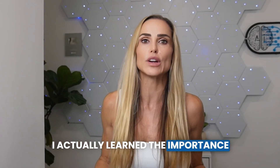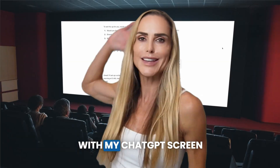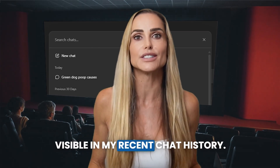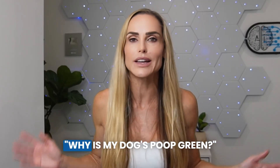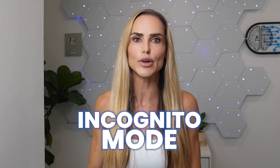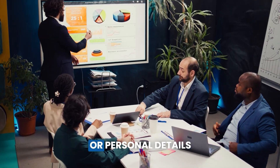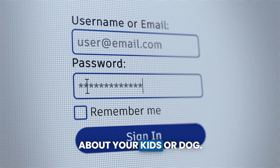I actually learned the importance of incognito mode the hard way while giving a speech in front of 100 plus people. With my ChatGPT screen open behind me, I was embarrassed to see green dog poop causes visible in my recent chat history. So now when I need to ask ChatGPT things like why is my dog's poop green, I use a temporary chat or incognito mode. ChatGPT pros know that incognito mode is especially important when sharing confidential business information or personal details you don't want stored.